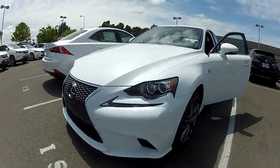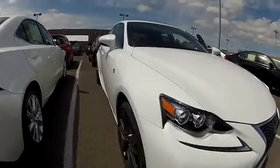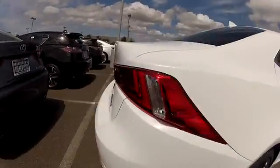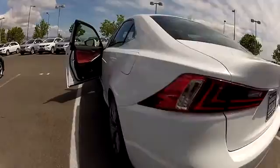The 2014 IS250. An interior and exterior design inspired by the world of competitive racing, the IS250's authentic performance and style are the hallmarks of this classy luxury sedan. This vehicle has less than 100 miles.